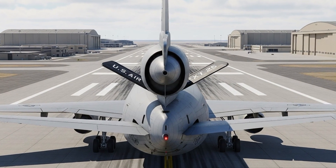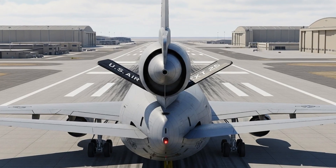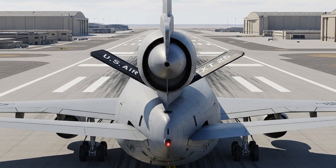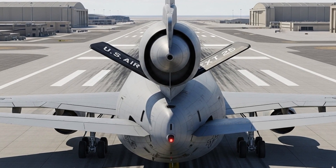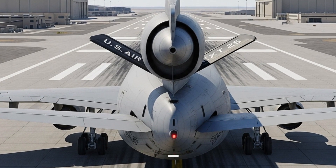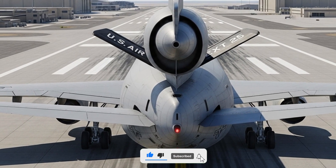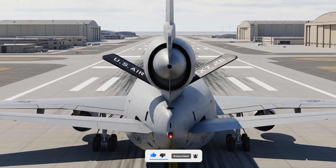Thank you for watching NextGenWheels. If you enjoyed this deep look into the KC-10 Extender 2025, make sure to like, share, and subscribe for more videos on the world's most powerful jets and aviation marvels. Stay tuned for our next episode, where we'll explore another incredible machine that defines the future of air power.